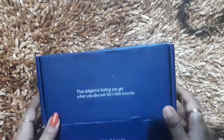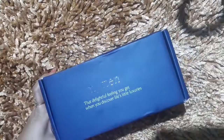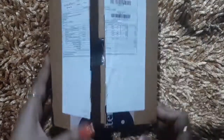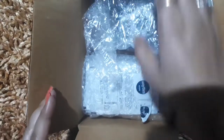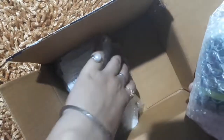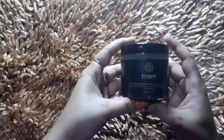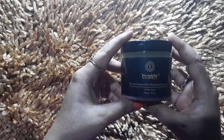I am going to show you all the products. As you can see on camera, I have already checked the packaging. I got a lot of products. This is one full-size product and five samples.